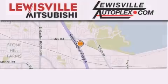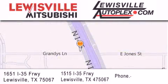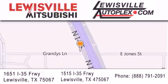Thank you for considering Louisville Mitsubishi and Louisville Autoplex for your next new or pre-owned vehicle. If you have any questions, please visit our websites, give us a call, or stop by one of our dealerships. We are conveniently located in Louisville on Interstate 35, between Corporate and Business 121.